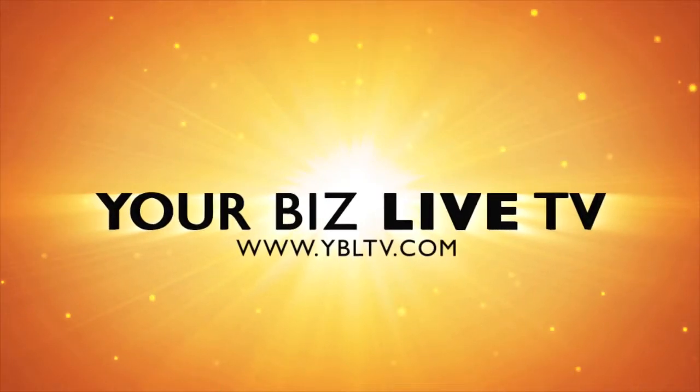You're watching YBL TV. We're here with Claudia, Panasonic's interactive display. They've made a great partnership — tell us about it.